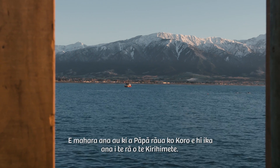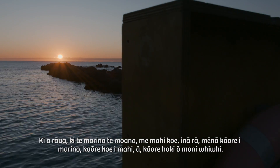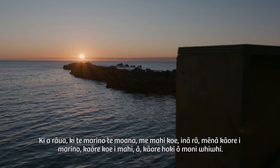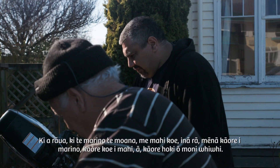Why can't I remember Dad and Grandad fishing on Christmas Day? To them, if the sea was calm, you worked. Because if the sea wasn't calm, you didn't work — you couldn't get an income.